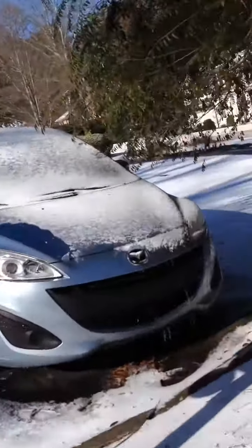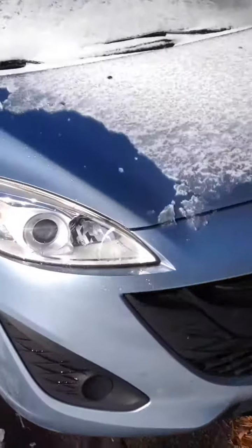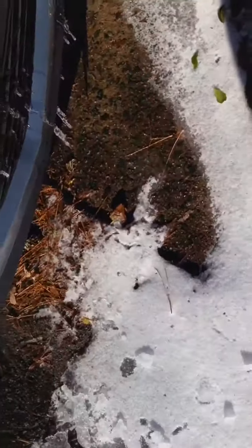All right, let's have a new challenge, guys — let's defrost this car. Oh, there are icicles at the bottom of it. Normal icebergs would be much larger, guys, so you're lucky.